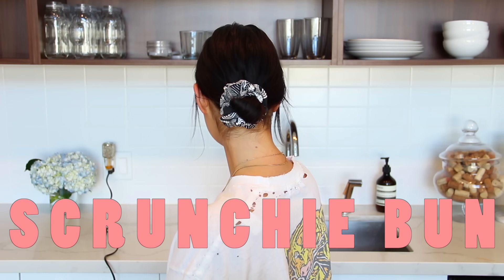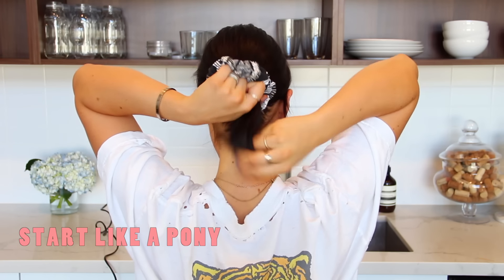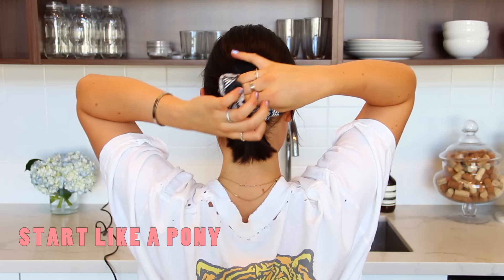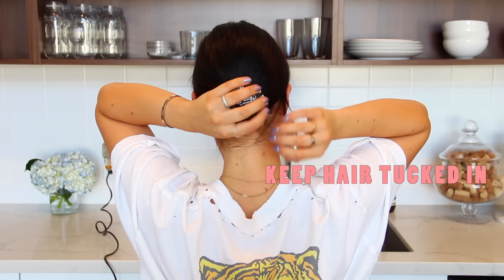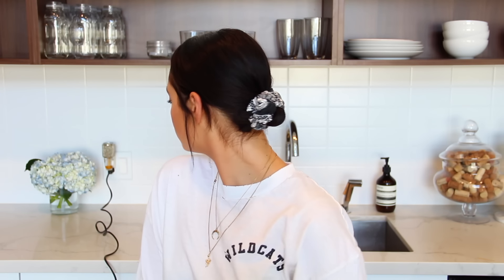Next up we've got the scrunchie bun. It takes maybe two seconds. Basically you grab a scrunchie, start making a ponytail, and on the second twist you just keep your hair tucked in — you don't pull it out — and it's in a cute little bun. It's great for short hair, and depending on what scrunchie color or pattern you use, it can complement so many different outfits.